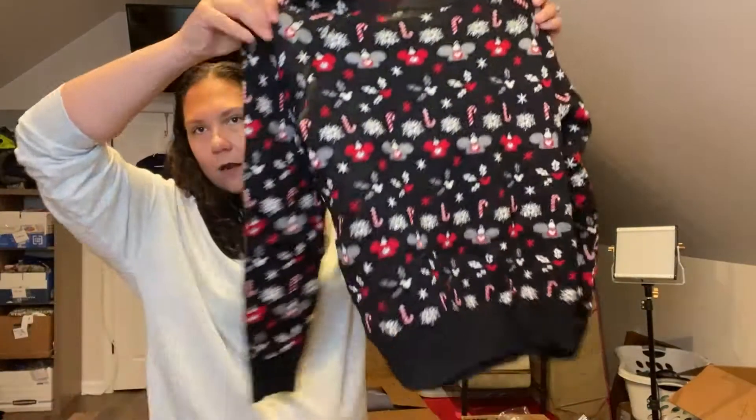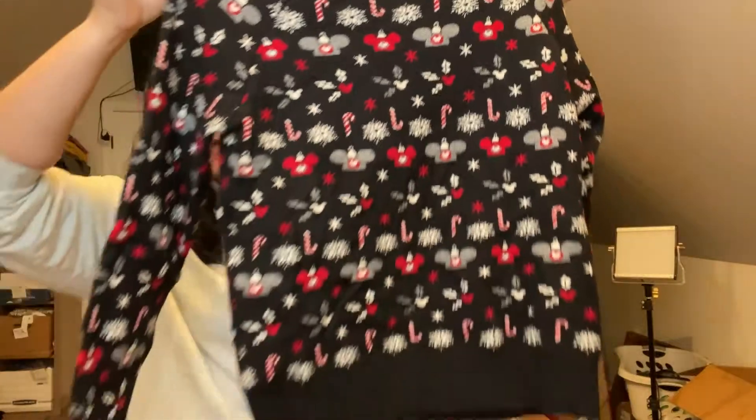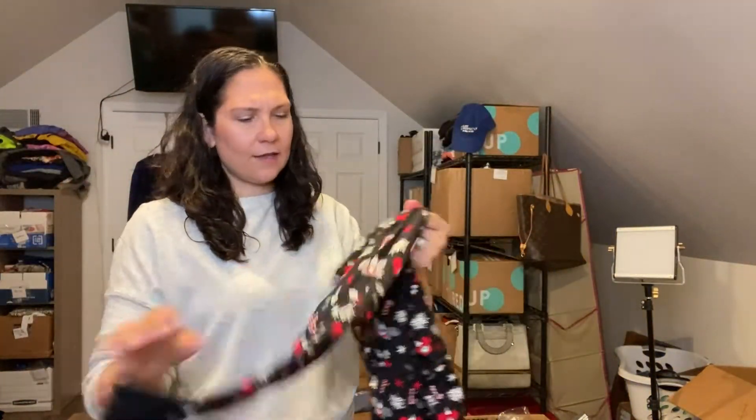This one was interesting — I have to look up comps, but I feel like this might be a really good find. It is Disney Parks, and I'm pretty sure Disney Parks merchandise is only sold inside Disney Parks. It's an ugly Christmas sweater with Mickey ornaments and candy canes, size large, really thick and good quality. I've heard Disney Parks merchandise is super sought after and easy to sell, though I've tried a few Disney Parks things in the past that kind of just sit, so hopefully this is a little different.